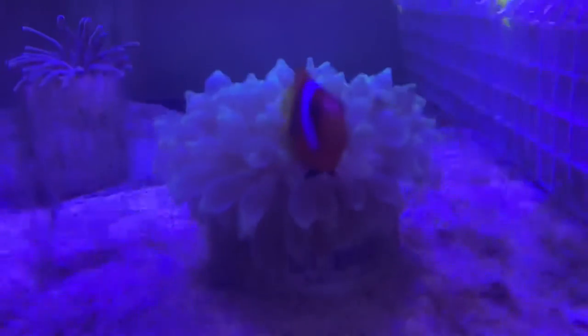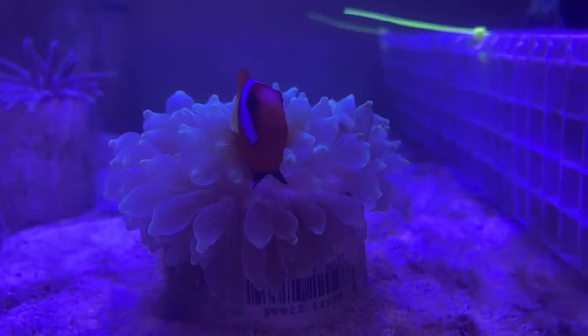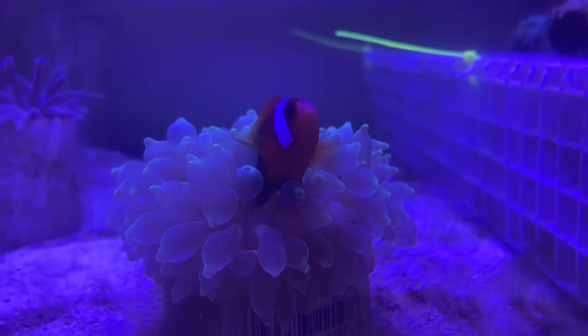Here's a quick video on clownfish and anemones. If you're looking for that cool clownfish and anemone symbiosis pairing, the best clownfish to do that very quickly and almost immediately is the cinnamon clownfish.